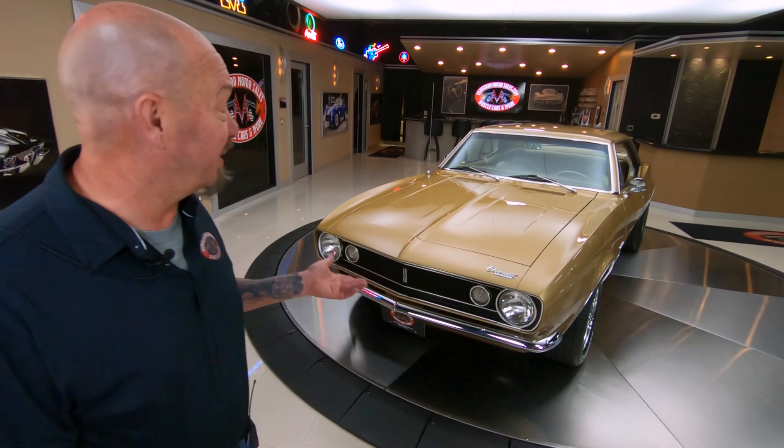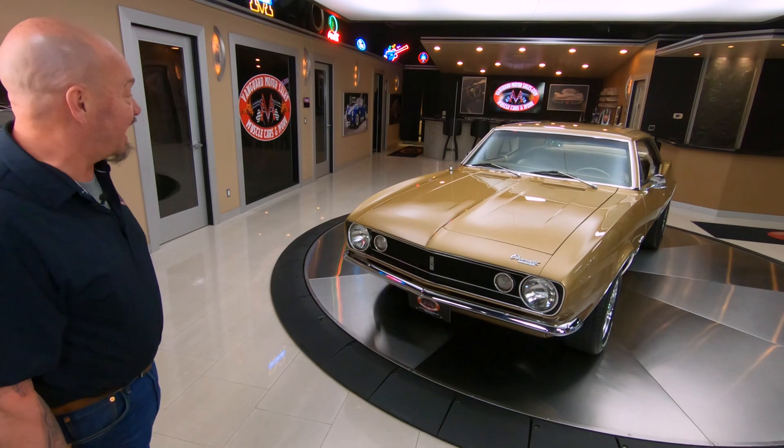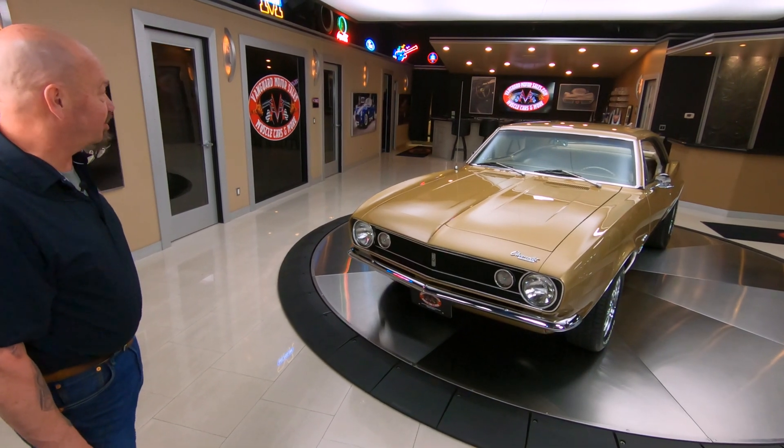It may look familiar because it looks just like the original Camaro that they built, number one. Gold on the outside, gold on the inside. The only cool thing about this one is it's got a numbers matching 327 with the numbers matching automatic transmission also. The number one car was a six cylinder car but she's got the same look, and the restoration on this thing is off the hook.